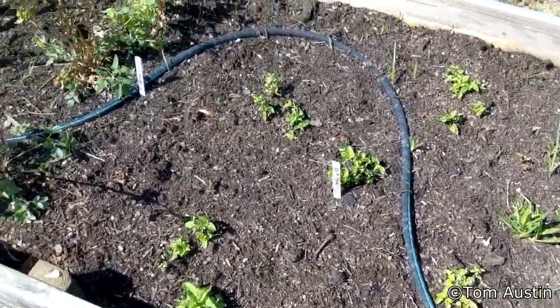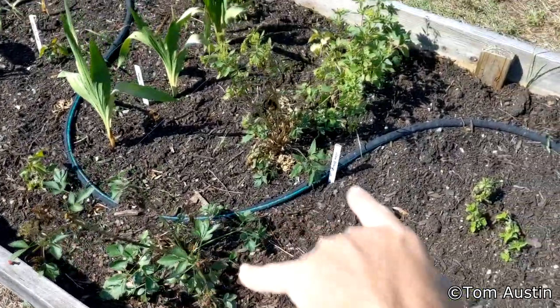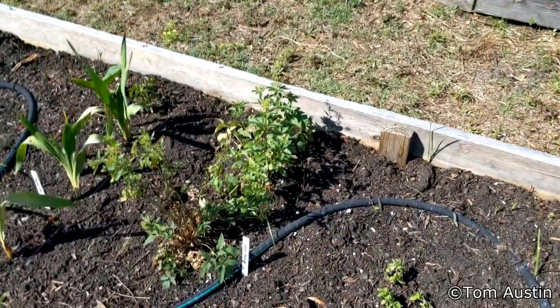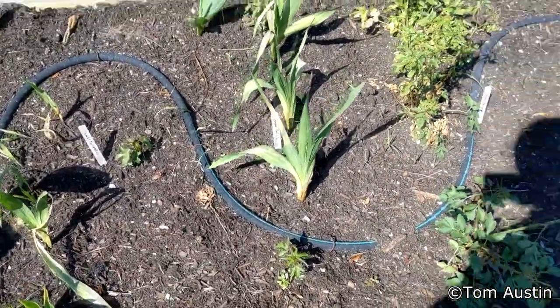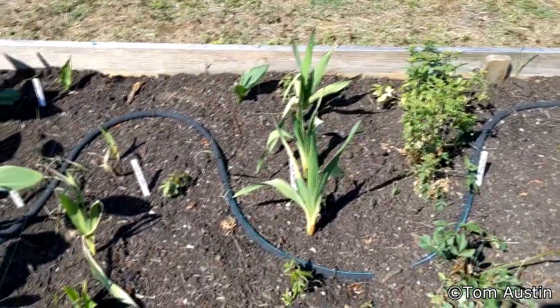Mistflower is coming back around — they really wanted that rain. Golden Alexander still looks a bit sketchy but they have perked up; one actually looks like it's going for a second round of blooming. Scarlet hibiscus is putting out growth. Gladiolus have come back around — they may actually bloom in the next month, which would be nice.